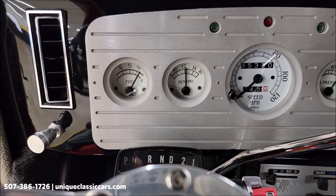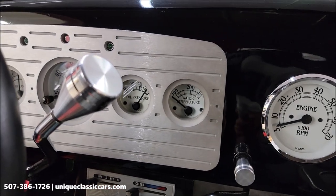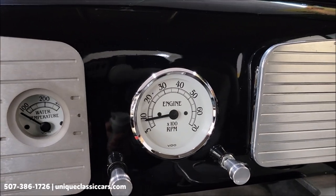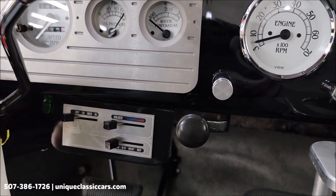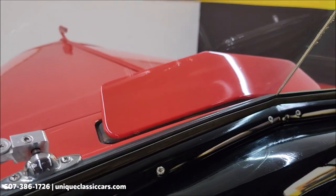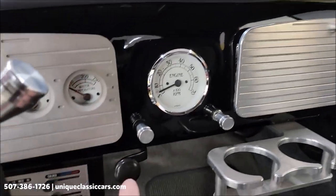The gauges are also in working order. It was a cold start so I wouldn't expect the temperature gauge to be up yet. The tachometer is also working. AC and heat controls — again, AC blows cold. The cowl vent is also working with the lever right here.